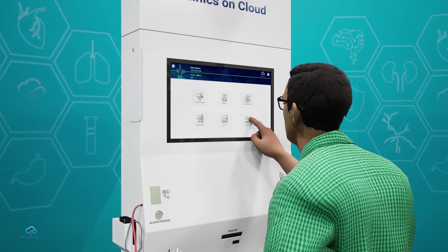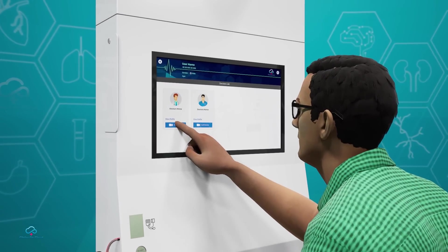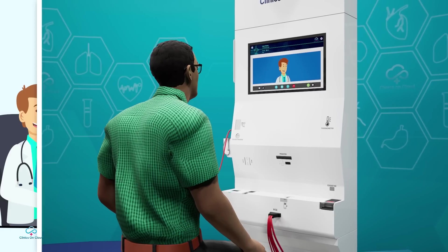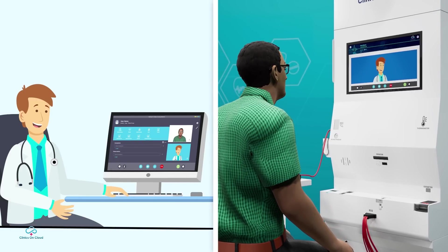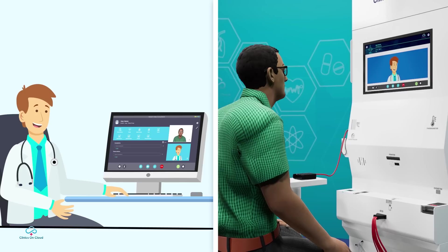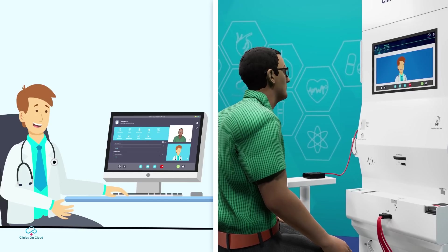Post the health check, users can avail telemedicine consultation which enables video conferencing between the doctor and the patient. The doctors can real-time view the patient's reports during the video consultation, which enables the user to get instant diagnosis with the doctor's consultation.